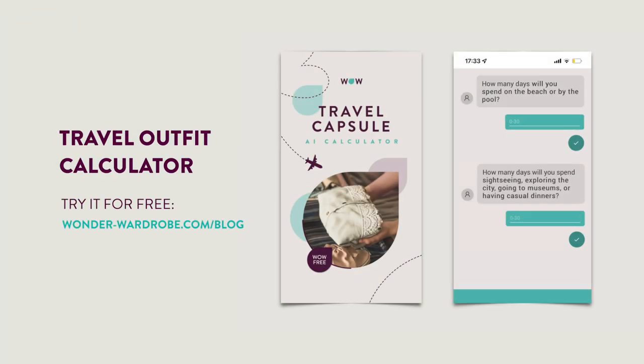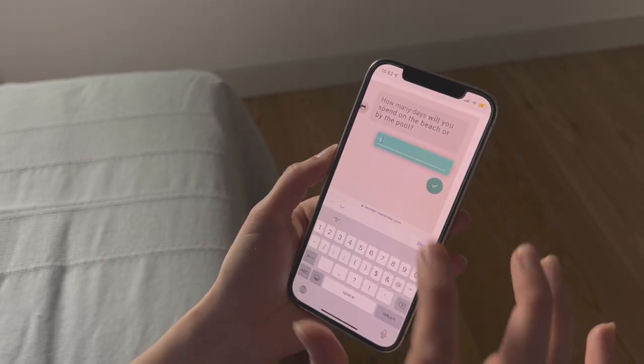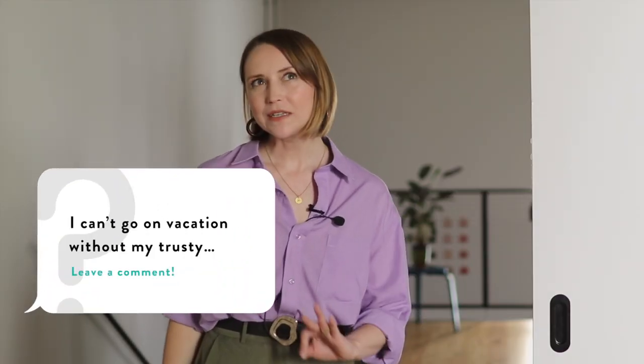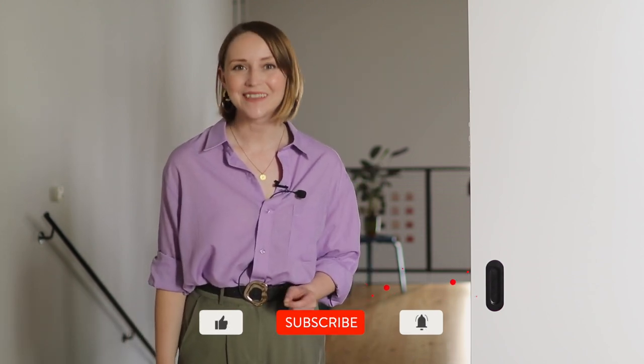If you are lost and don't know where to start with your travel capsule wardrobe, I would suggest using the AI calculator that WonderWardrobe students already enjoy. It will take you through different categories just like the ones we've discussed here. You'll be able to input the number of times you want to repeat each outfit and even add your own categories — then the calculator will show you how many vacation outfits you need. Please let me know in the comments below what is something you always take with you on vacation. I hope you found this video useful, and if you did, please don't forget to share it with a friend and press like. I'll see you next week — thank you so much for watching.